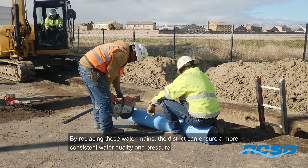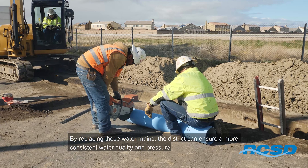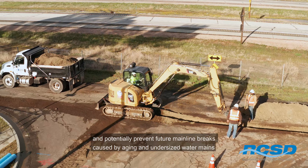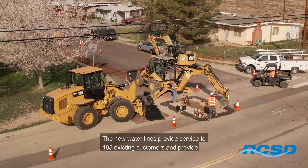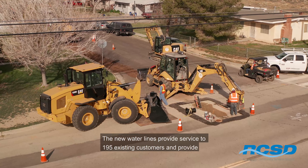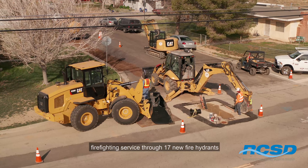By replacing these water mains, the district can ensure a more consistent water quality and pressure and potentially prevent future mainline breaks caused by aging and undersized water mains. The new water lines provide service to 195 existing customers and provide firefighting service through 17 new fire hydrants.